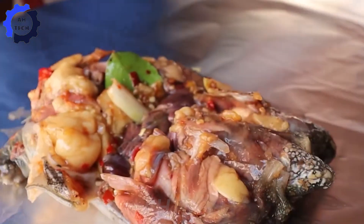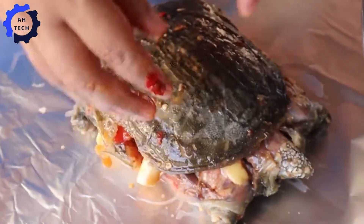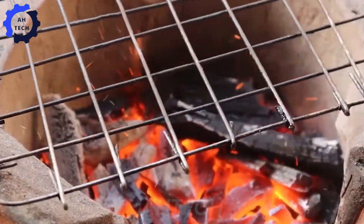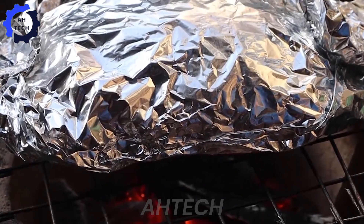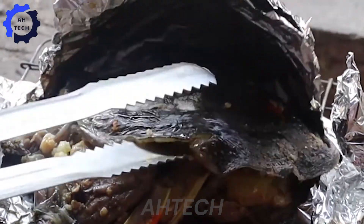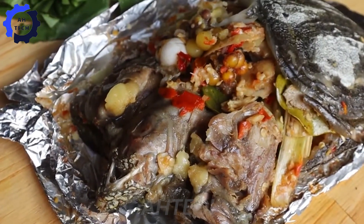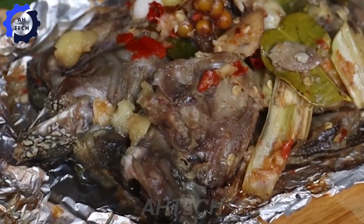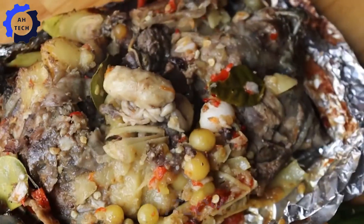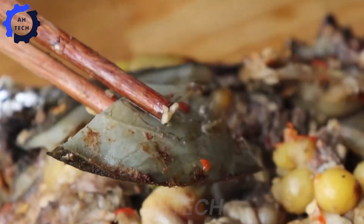Turtle dishes can also aid digestion thanks to the spices and herbs used. Turtle meat is rich in protein, which is necessary for building muscles and repairing cells. Turtle also provides many vitamins, such as B12, and minerals such as iron, which are necessary for overall health. Compared to many other meats, turtle meat is lower in saturated fat, which is good for a healthy diet.